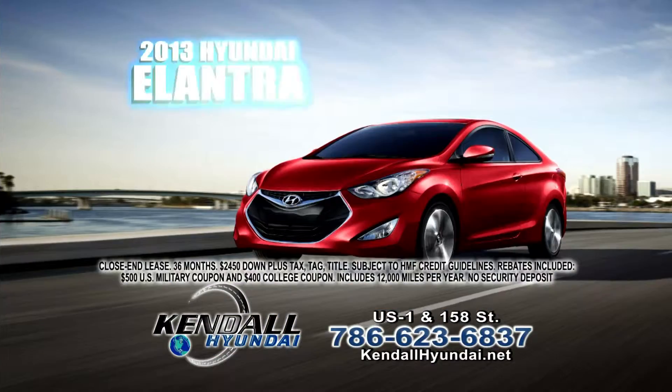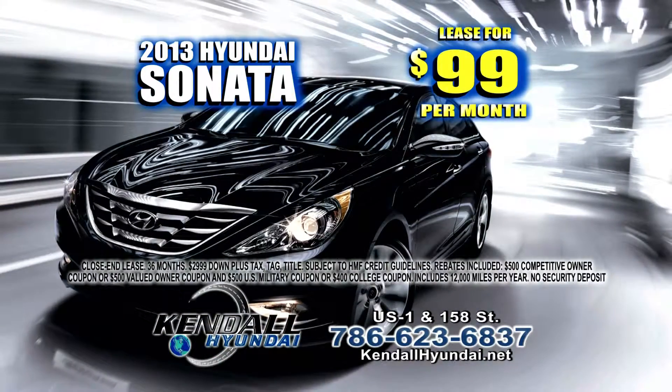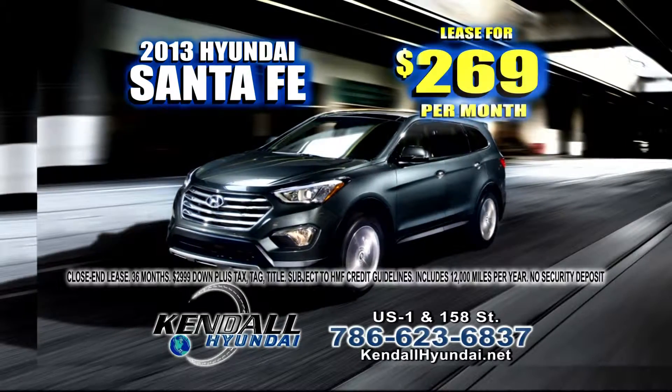Bring in your refund and double it. 2013 Hyundai Elantra for only $139 a month. A Sonata, $99 a month. The Santa Fe, $269 a month.